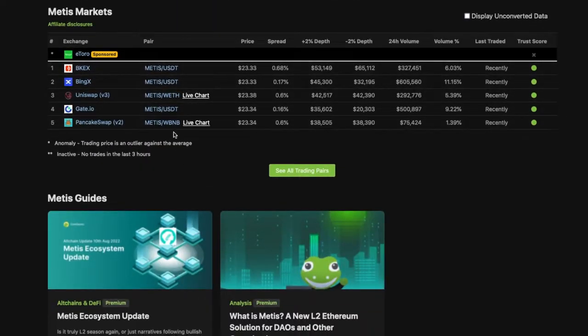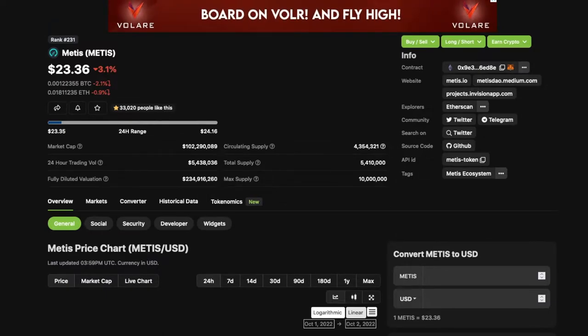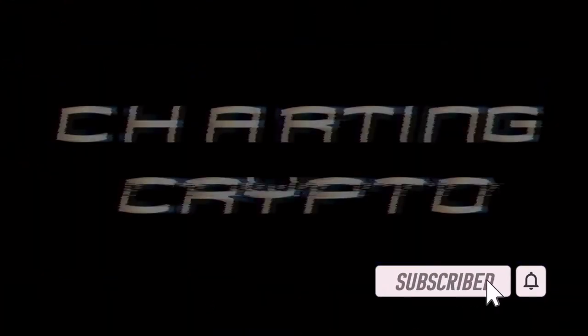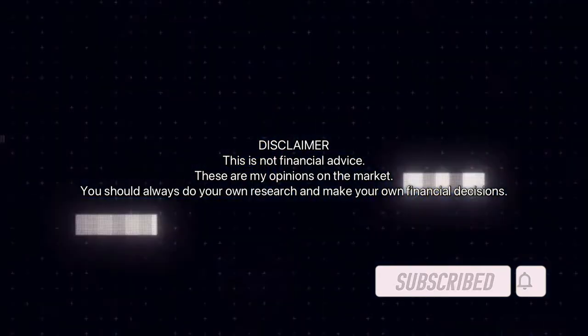Currently available on the following exchanges down here. So with that, let's get into the price prediction and technical analysis on Metis.